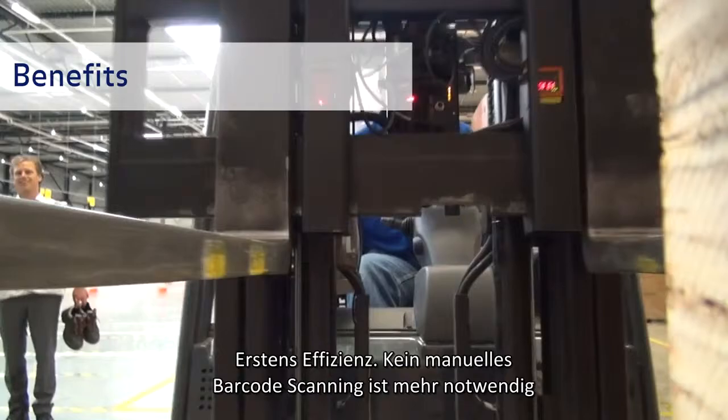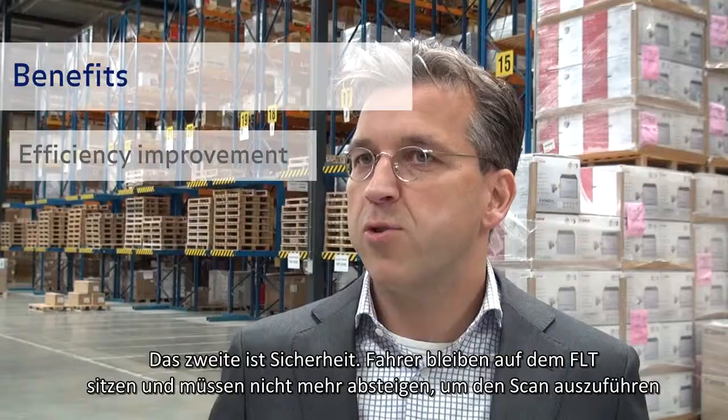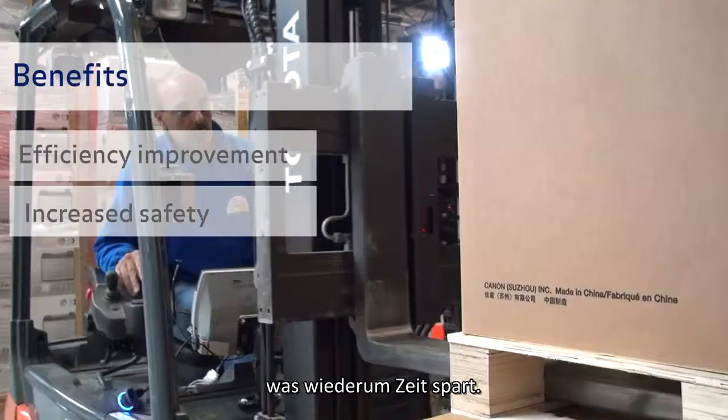How do you benefit from this system? First, efficiency — no more manual barcode scanning necessary. Second, safety — operators stay put on the forklift and don't have to get off anymore to make the scan, which also saves time.